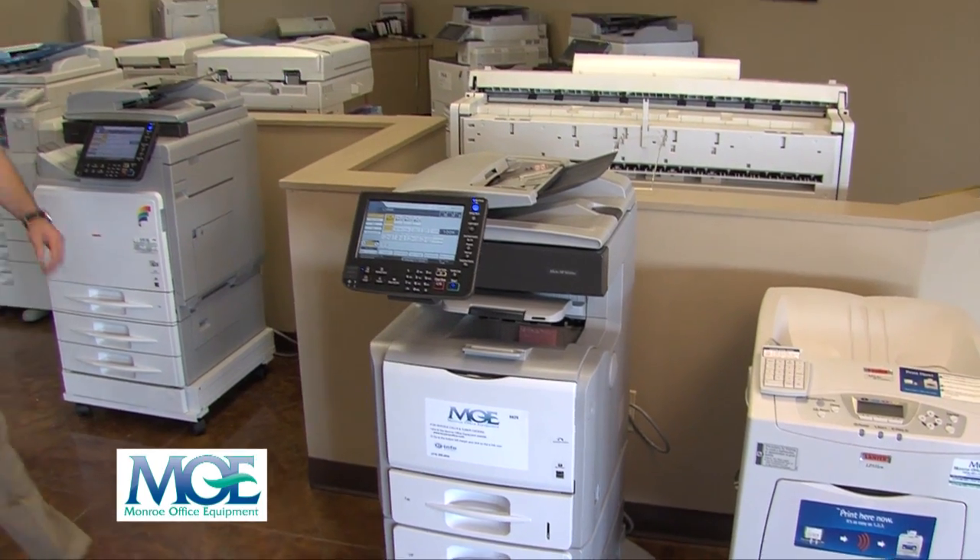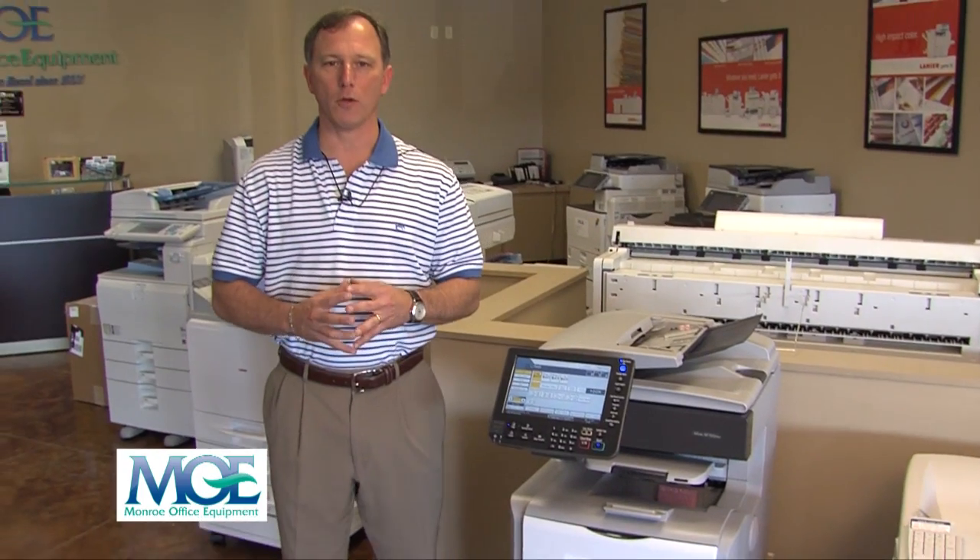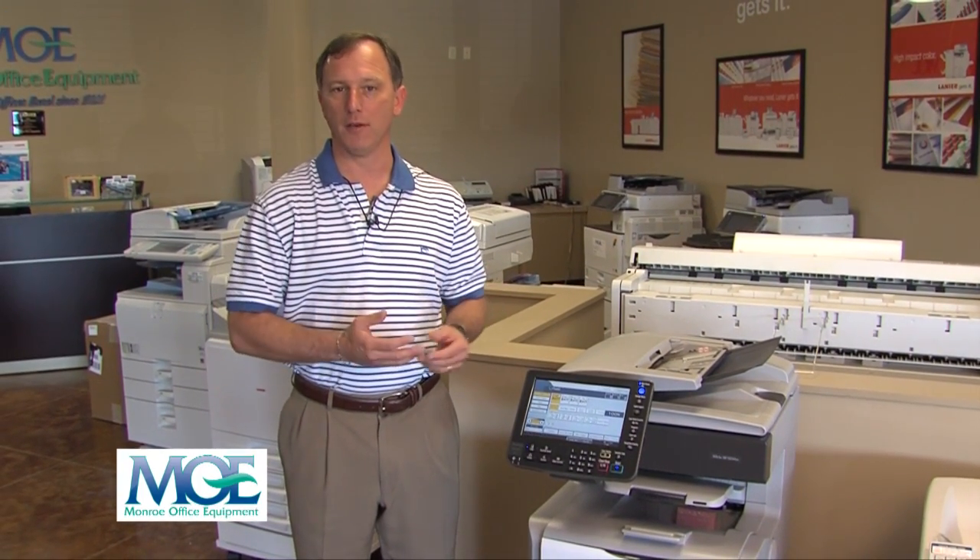I'm Chap Briard, CEO of Monroe Office Equipment. Thank you for giving us a moment of your time to present one of our many office products designed to control your current costs and make your office more productive and efficient. This demonstration will be informative without technical terms. We will present the features and benefits of the machine including printing, scanning, and copying. Please feel free to call me personally at 388-4600 with any additional questions.